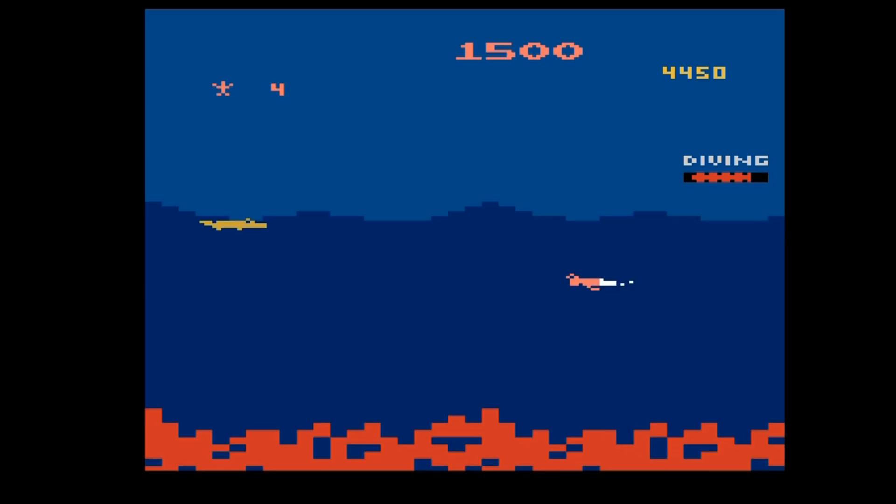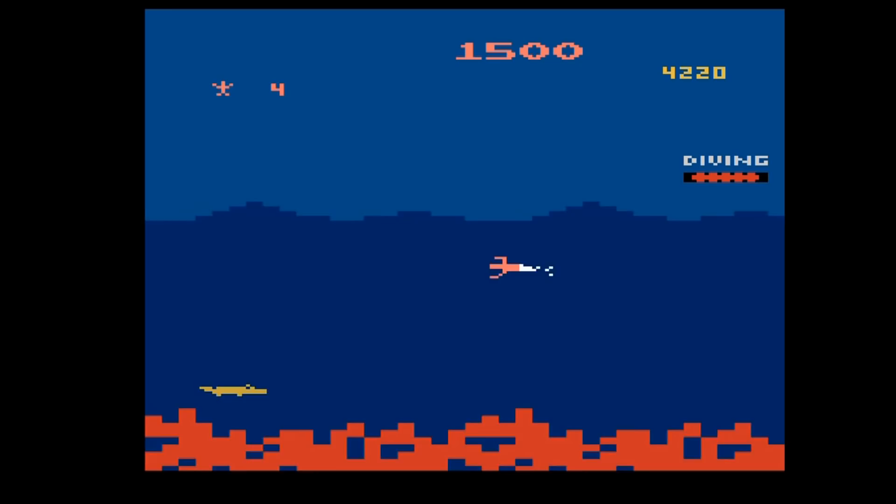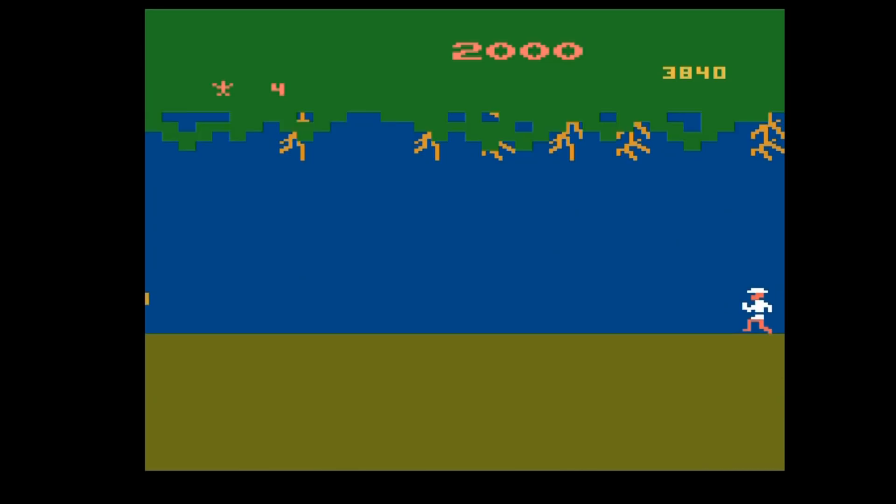Now we do some swimming - the point here is to avoid all those alligators coming at you. And the other point of this level is you can't stay underwater too long, because that little diving bar right there, if it reaches zero, you die too. There's all kinds of things you have to watch in this level. Swim along, avoid all these alligators - oh brother, this is one long level. I don't remember the original arcade game being this long. You almost got me!